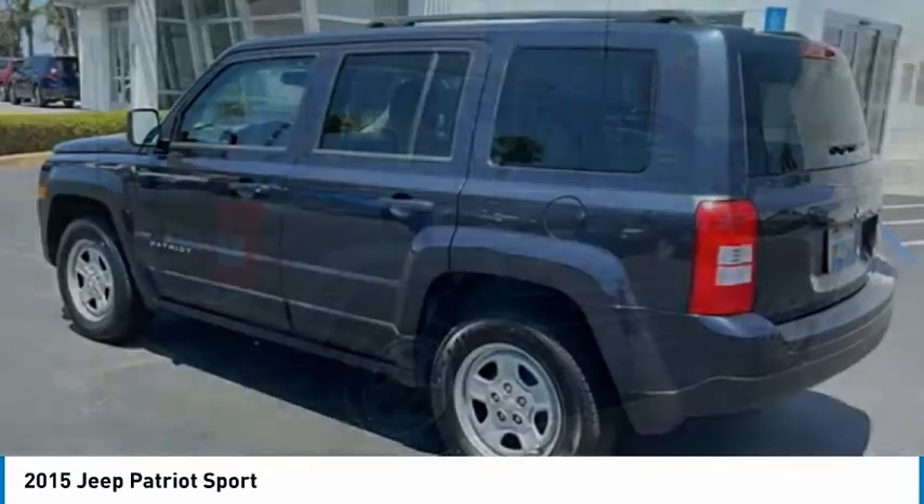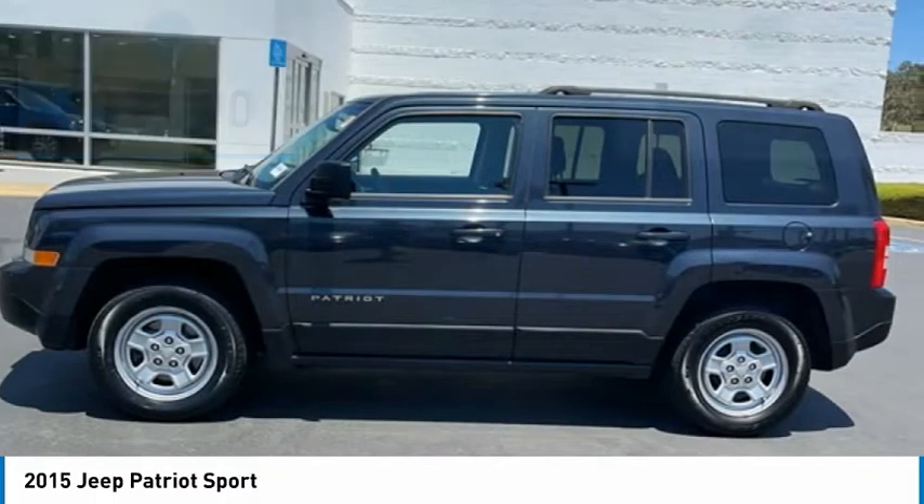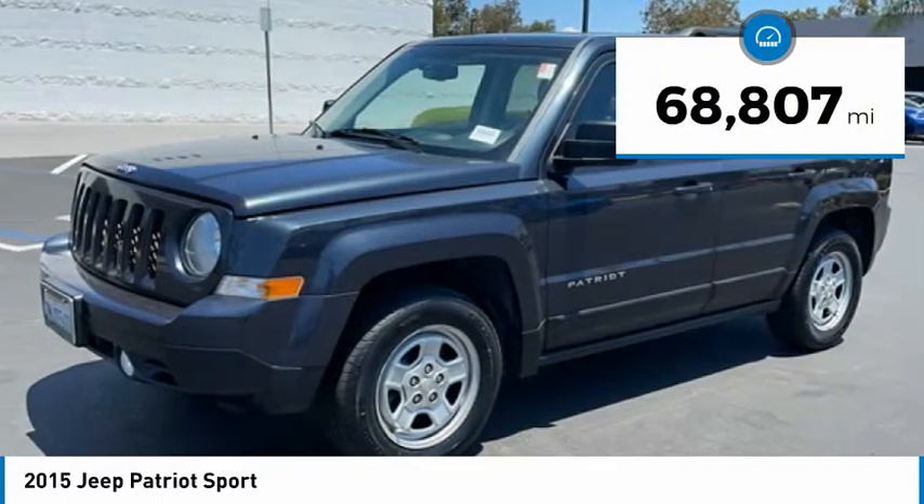The Patriot has plenty of room inside for any size family and is priced below $15,000. This vehicle has less than 70,000 miles.